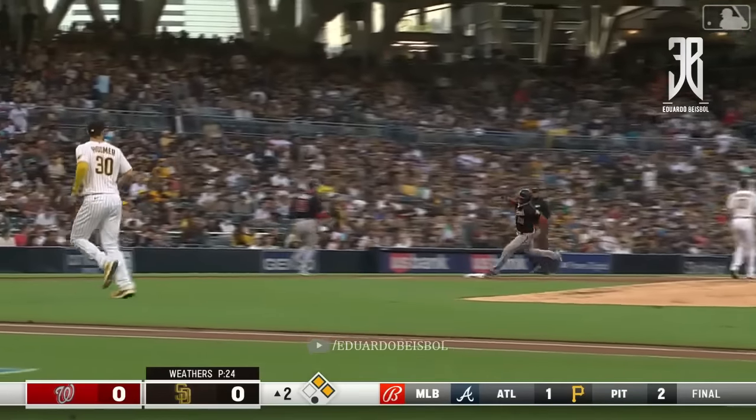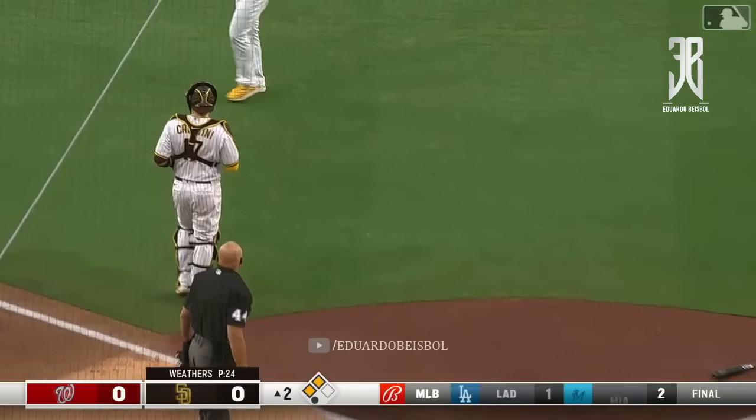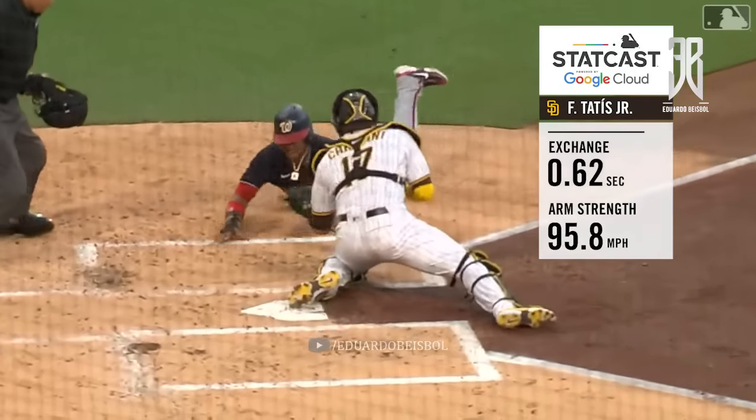Heading for third is Castro and beyond. He'll be waved in. Here comes a throw from Fernando. He will be very out. Cutoffs and relays, fire at home. The one hopper perfectly.